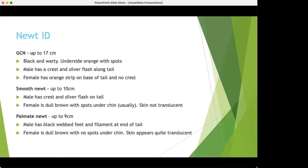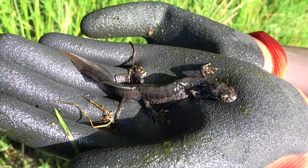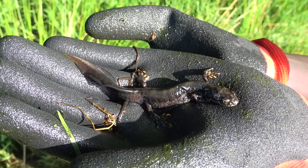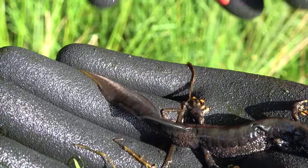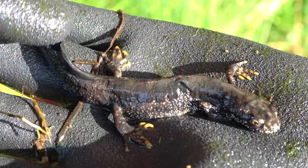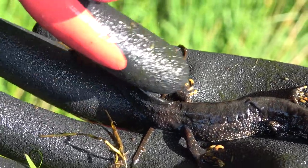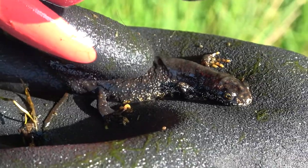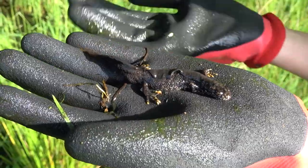Now I'm going to show you some videos — they're not the best but hopefully more interesting than just me talking. Here we have a male great crested newt. As you can see, it's much larger than the smooth or palmate, almost spanning the entirety of my hand. They have a really nice silver flash down the tail. He also has a crest that you can't really see at the moment — it's much better in the water — but it goes along the tail, dips at the base of the back, and continues along the back.